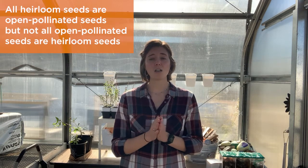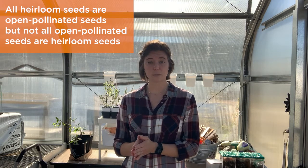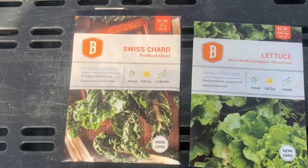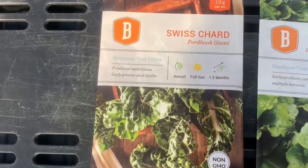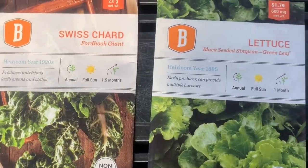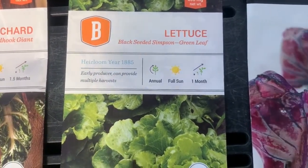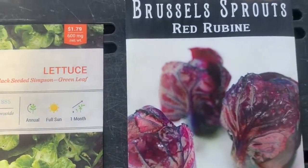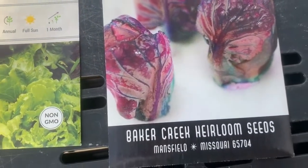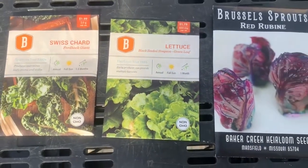The second type of seed we're going to talk about are heirloom seeds. Now heirloom seeds are all open pollinated, but not all open pollinated seeds are heirloom seeds. What makes an heirloom seed an heirloom is that it's been passed down through many generations or has been used for many many years — you can think of it just like a family heirloom. Since they're open pollinated, these seeds have great genetic diversity and are adapted really well to the environment, which makes them very great to save as well.